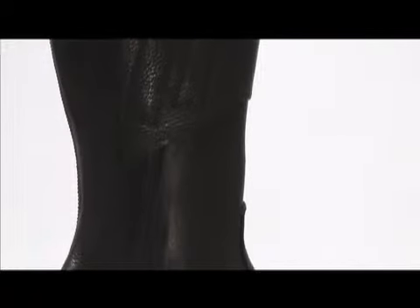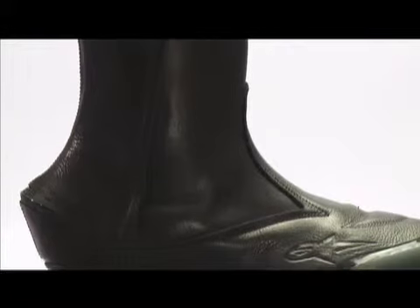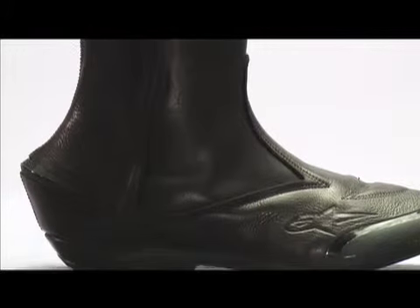This boot focuses on versatility. It functions as a touring and commuter boot, and its soft A-grade Italian leather and modern styling makes it a wearable, sophisticated shoe.